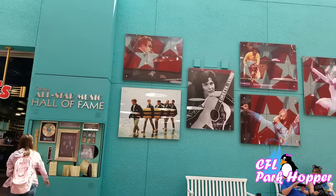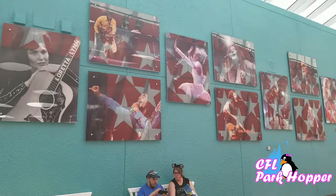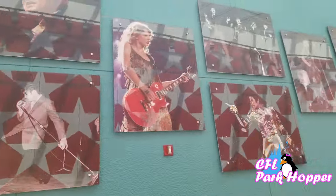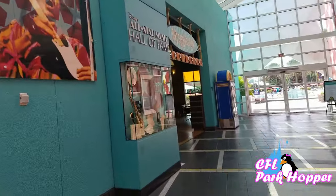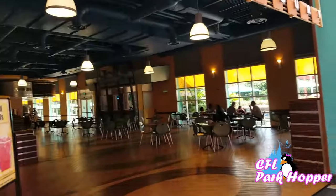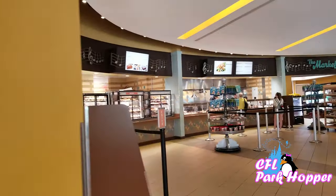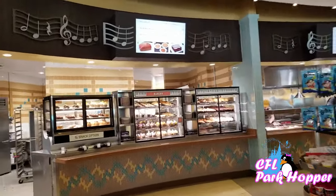We're gonna start off inside of the All-Star Music Resort. In the lobby of the Music they have pictures of various music artists from the past and from the present as well. They have a great food court here called Intermission Food Court. Let's head inside. So they have breakfast, lunch, and dinner here. Right now would be lunchtime — it's kind of quiet because most people are out at the theme parks right now. They have a great dessert section.